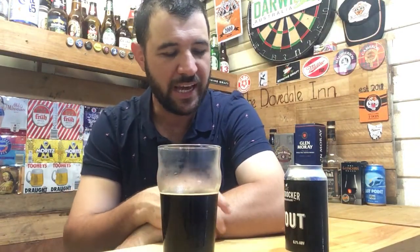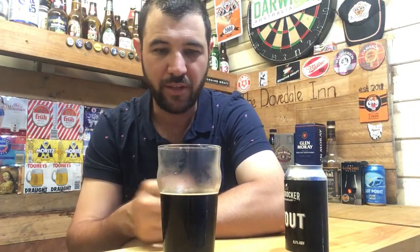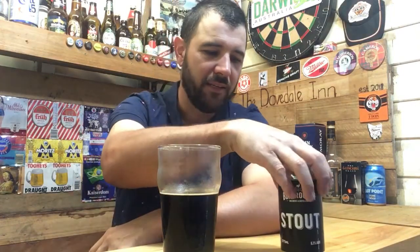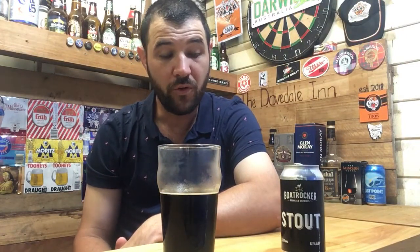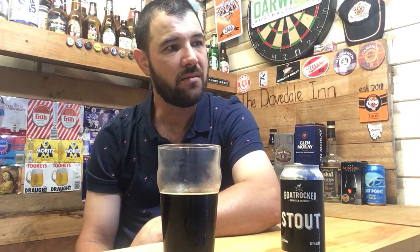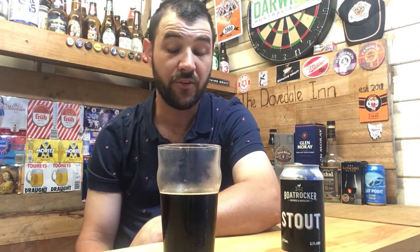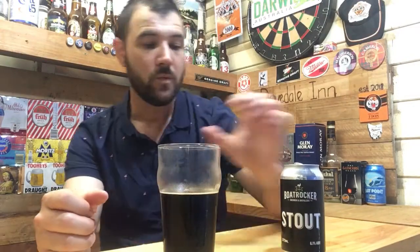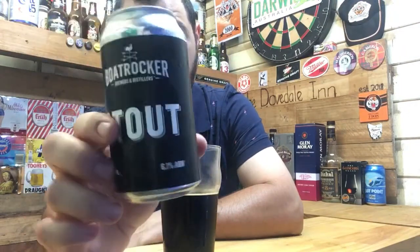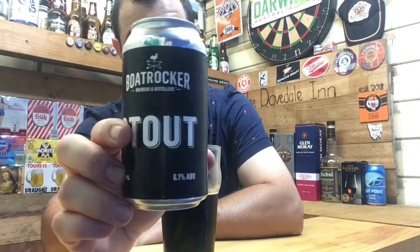Anyway, back to Boat Rocker — can't visit the brewery right now but you can buy the six-pack. You could probably have one or two. You could also do a black and tan with this, that's for sure. Overall, Boat Rocker Stout is pretty solid — I'll give it an A minus.